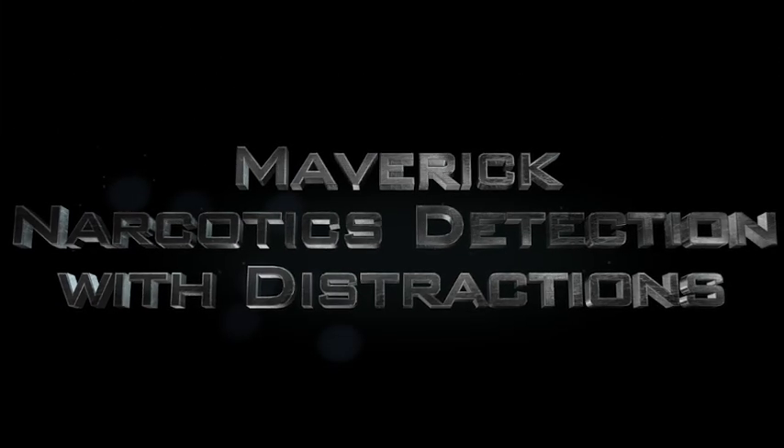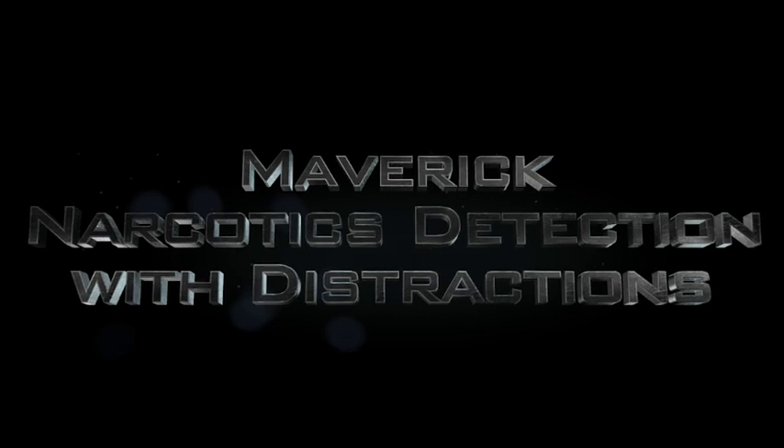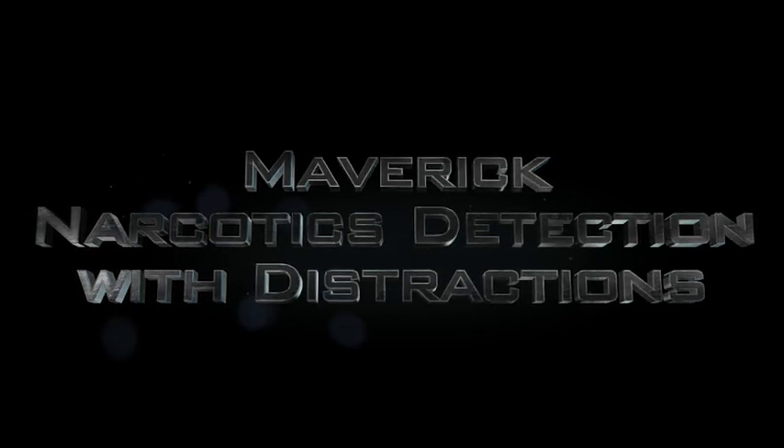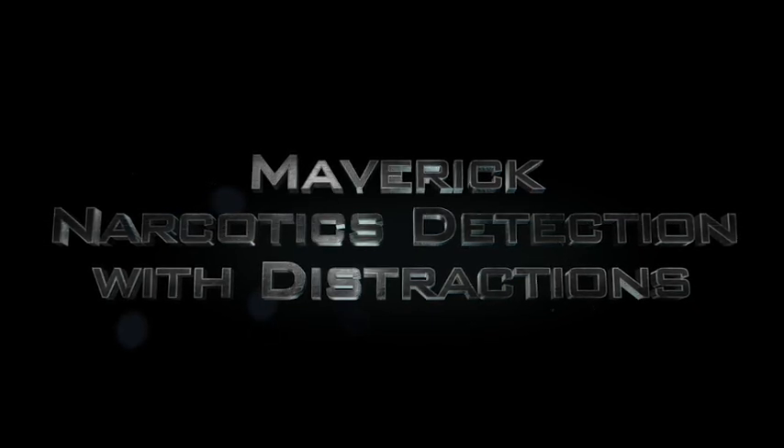Welcome to another GAK9 training video, folks. Today we're featuring Young Maverick, our trailing phenom, working on narcotics detection with a twist. We're featuring four odors: marijuana, cocaine, heroin, and methamphetamine.